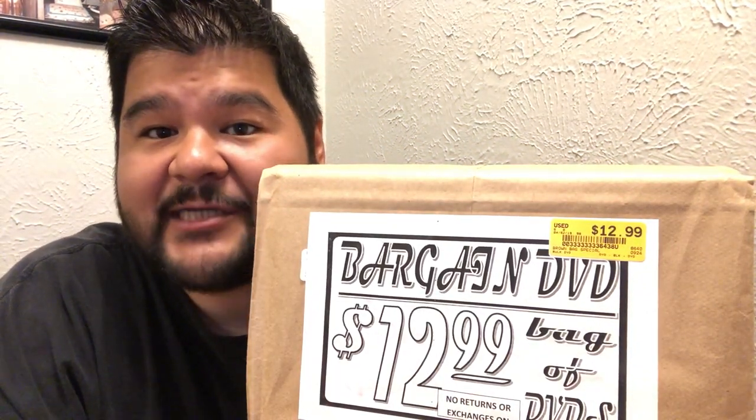Before we dig into these bad boys and open them up and see what's inside, let's talk a little bit about buy costs first. So the price sticker on these mystery bags of DVDs is $12.99, but did I actually pay $12.99 each for these bags? Yes and no. The way I operate my business is on an average buy cost — I'll go out and source all day, sometimes all week, combine all those receipts, all that buy cost and all those units, and break it down to an average buy cost per unit.